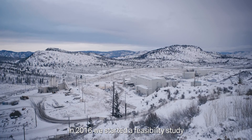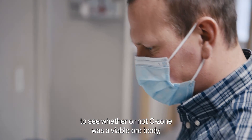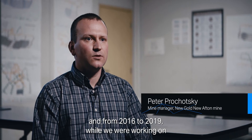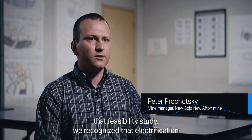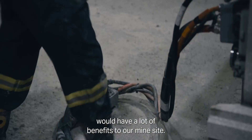In 2016, we started a feasibility study to see whether or not C-Zone was a viable ore body. And from 2016 to 2019, while we were working on that feasibility study, we recognized that electrification would have a lot of benefits to our mine site.